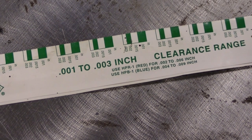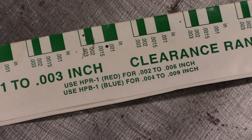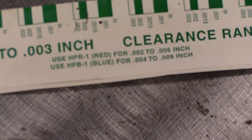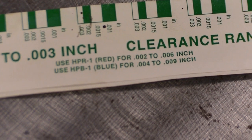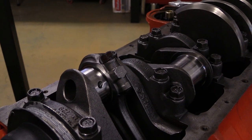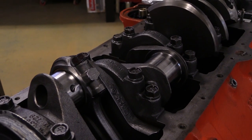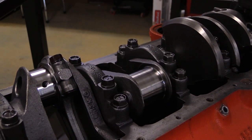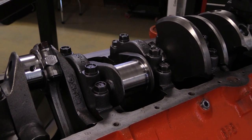The rod journals on this engine are Chevy standard 2-inch, 100 thousandths. We're using the standard rule of thumb of 1 thousandths clearance for every inch of journal size, so that means we're looking for 2.1 thousandths clearance — right in line with our green plastic gauge.